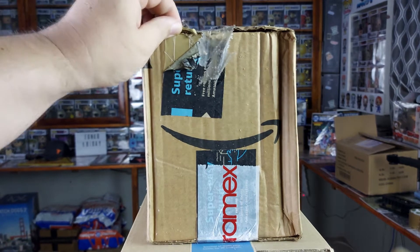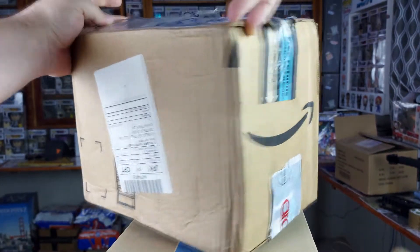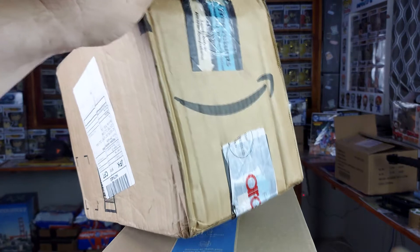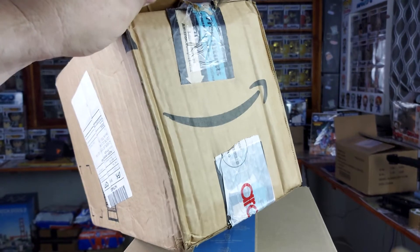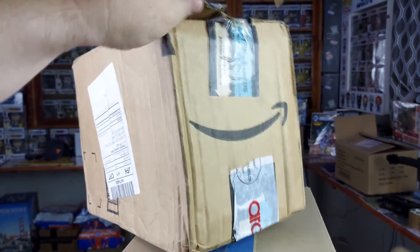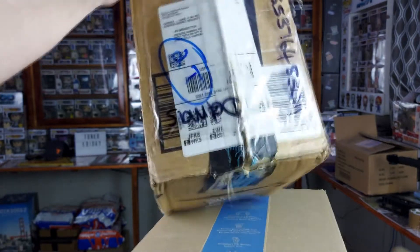It's been lying with the rest of the pile down below for ages, so it's well past time for me to actually open this thing. I've got a semi-idea what it is — I think it's one of the Ghostbuster pops, a target exclusive. I think it's Dr. Venkman covered in white slime.